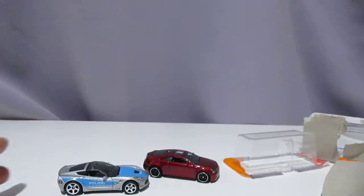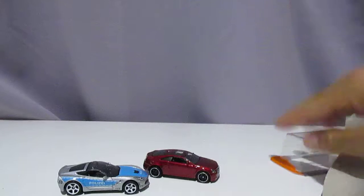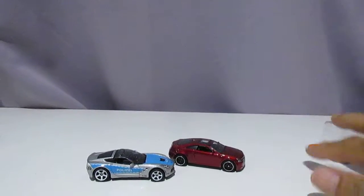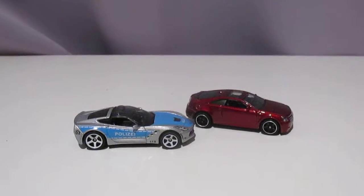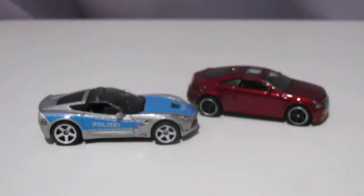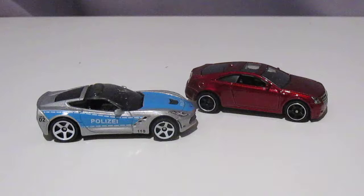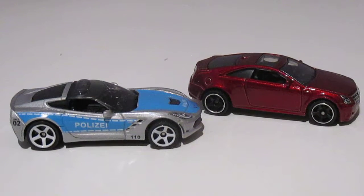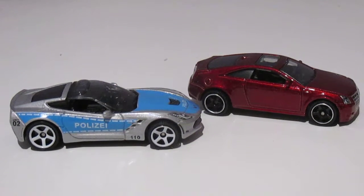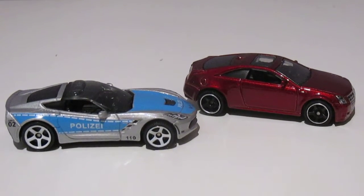So two cars which we looked at today. Both attractive cars, both different, both really really nice. Anyway, hope you enjoyed our little chat today. Thanks for watching and please subscribe, and I'll see you soon. Bye bye.